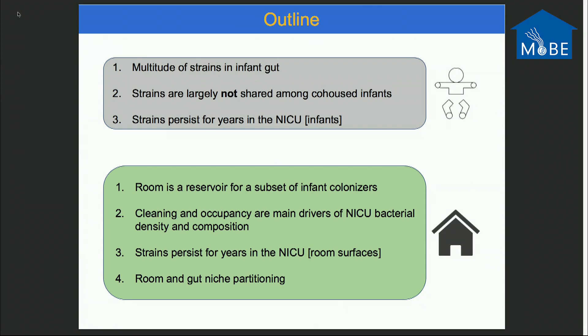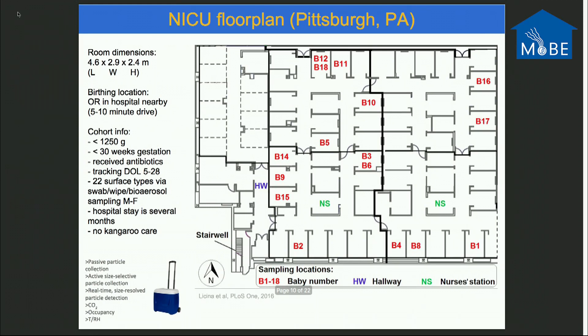Now, what can the room information tell us? In designing this experiment with hospital clinician collaborator Mike Morowitz at Children's Hospital of Pittsburgh and McGee Women's Hospital — at this hospital, each infant has their own room, a private-style neonatal intensive care unit. All of the babies we study are low birth weight, low gestation. We tracked the babies from day of life 5 to 28. We collected 22 different surface types using swabs, wipes, and bioaerosol sampling.